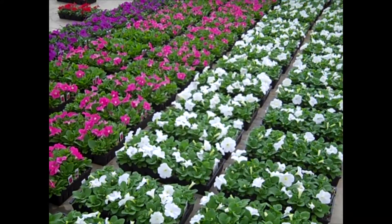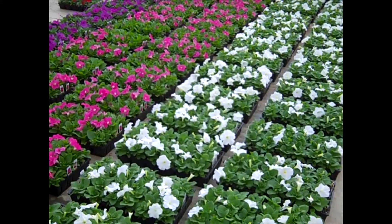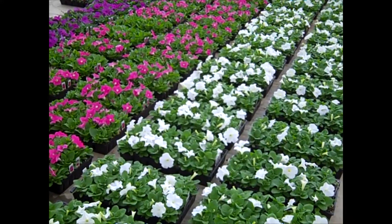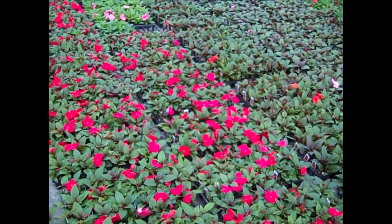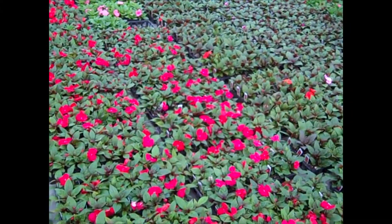Here we're looking at flats of petunias. We still have a good selection of flats available — gorgeous bud and bloom plants. Here we're looking at divine impatiens, and again, these are gorgeous full flats. Just want to give you a peek at what we're shipping.